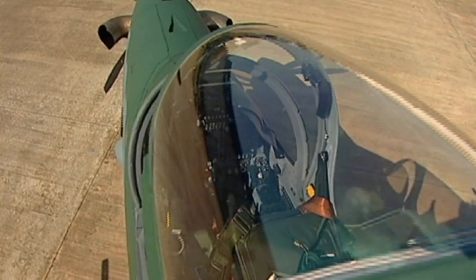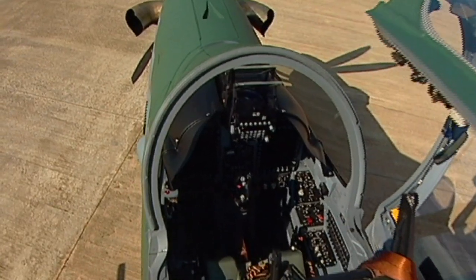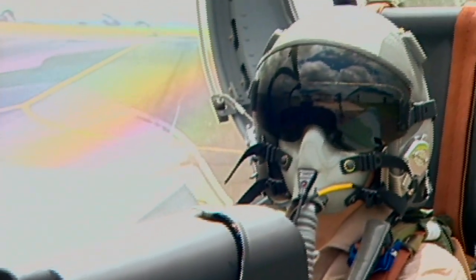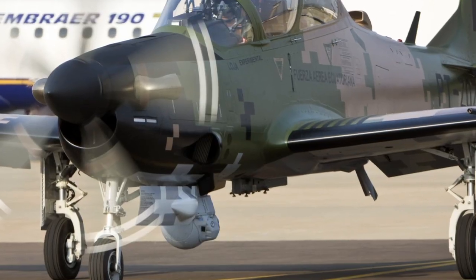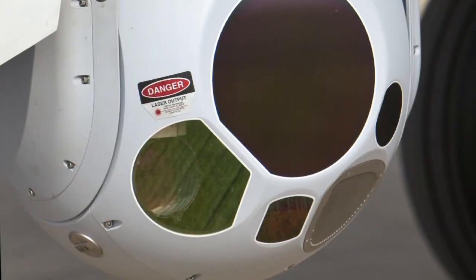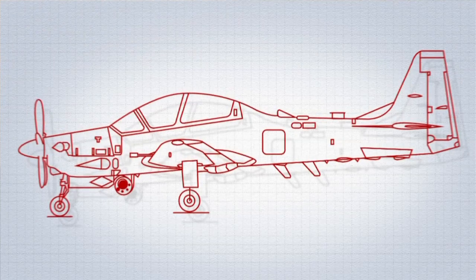Inside the cockpit, you'll find the most modern MFDs, a HUD, with repetition to the forward cockpit and the rearward cockpit for training or combat. Integration with the FLIR Brightstar II ball. And 133 certified weapons loads that have already been proven on the Tucano.